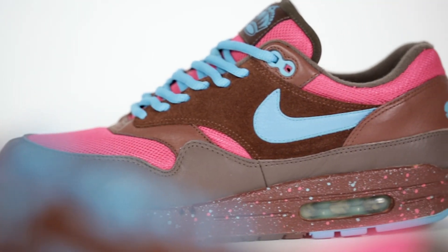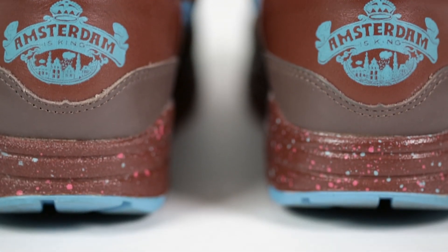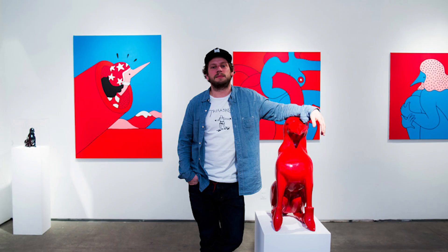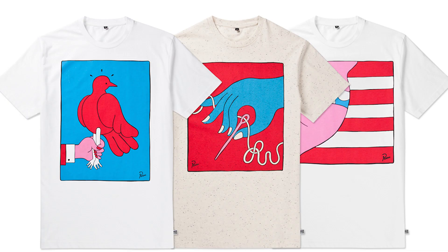Today, Parra's Air Max 1 is regarded as one of the best collaborations in sneaker history. He's gone on to team up with Nike on several more occasions, and from these projects he's built himself up to be a legend in the sneaker game as one of the most impactful collaborators in Nike history. His artwork is frequently on display around the world, and his streetwear label, Rockwell, continues its success as well.